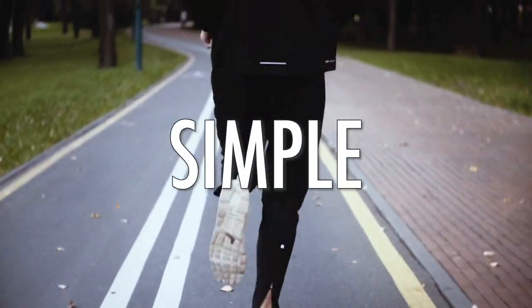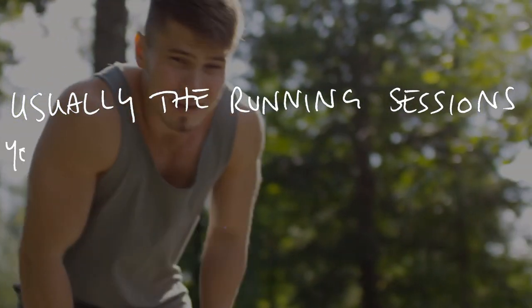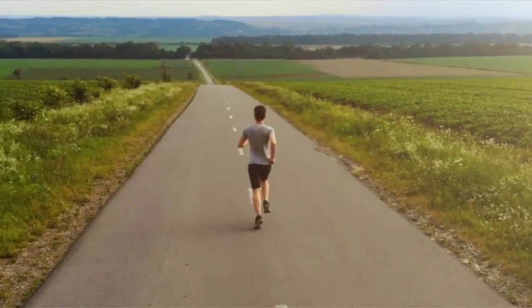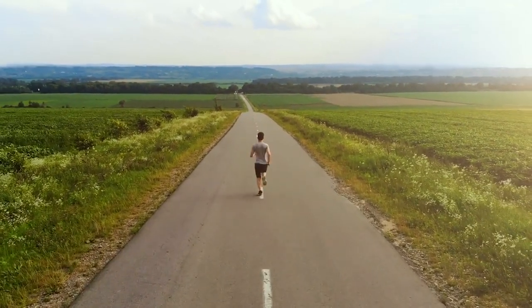A wise coach once said something simple but profound to me that changed my attitude to training completely. He said that it's usually the running sessions that you least enjoy that you actually need the most if you're going to become a stronger, faster runner. If you take a second to think about that in the context of your own running, you'll probably find that it rings true.